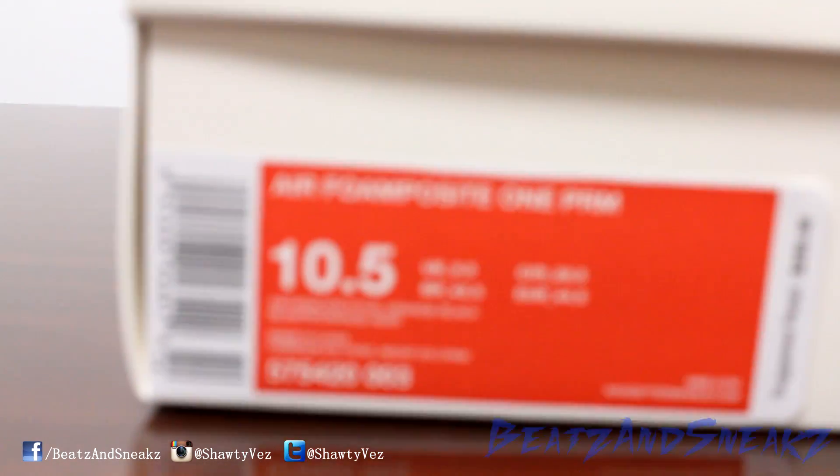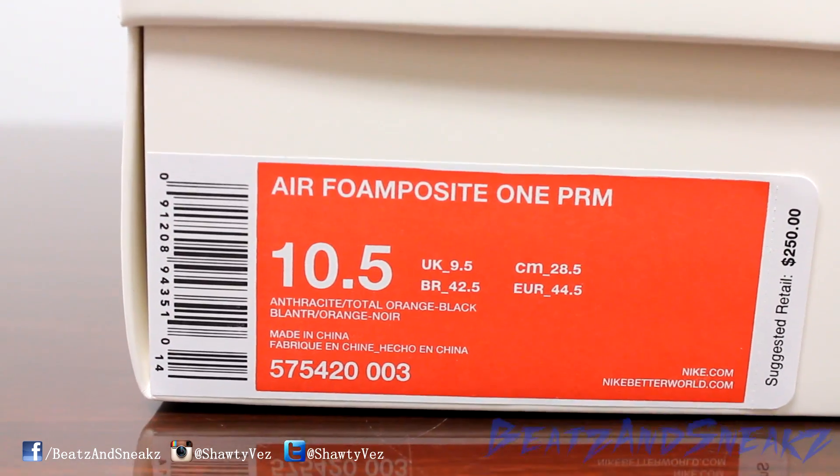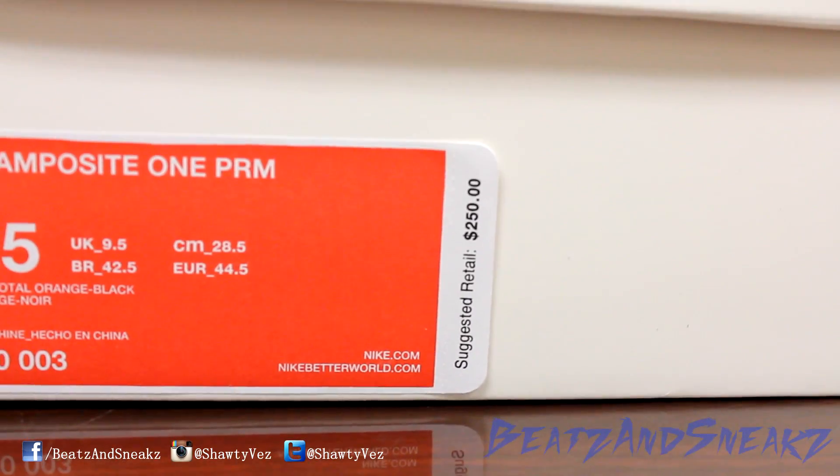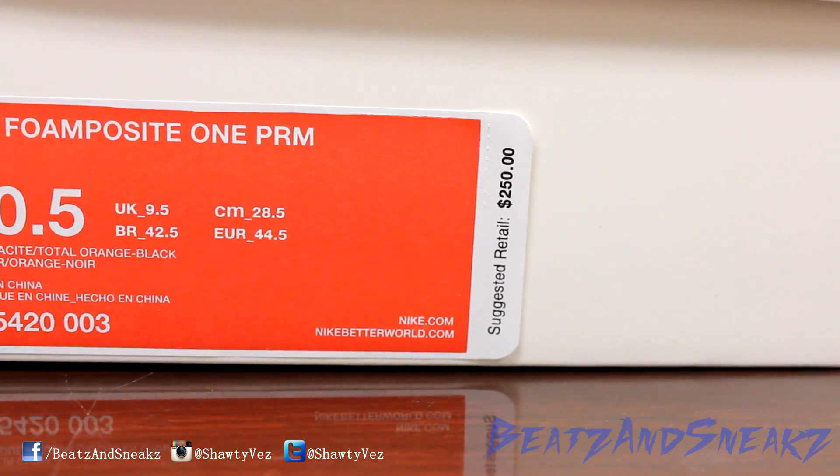All right, how y'all doing? It's your man Vaz here with another episode of Beats and Sneaks. As you can see, we got the Nike Air Foamposite 1 Premium. The suggested retail right there is $250. It's holiday season, so you already know it's the Foamposite Safari.